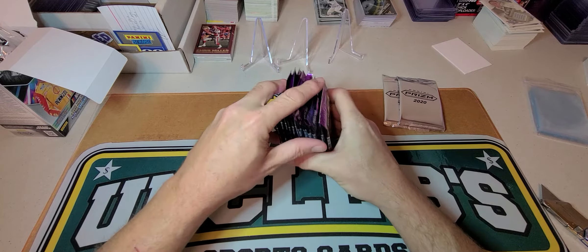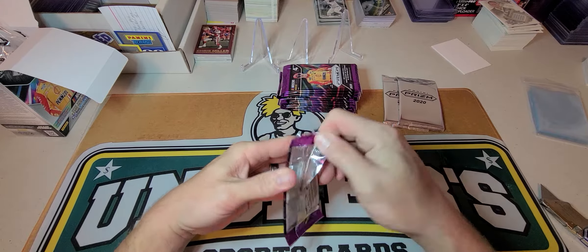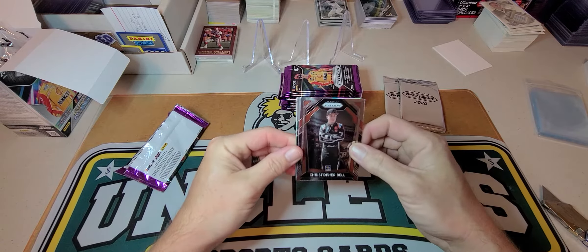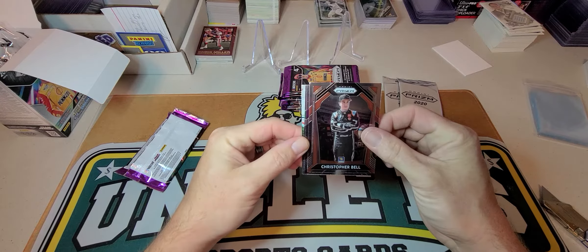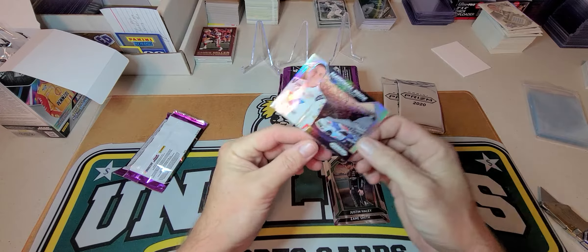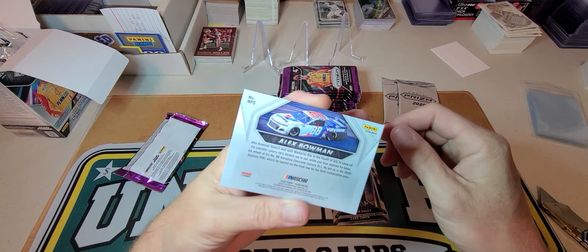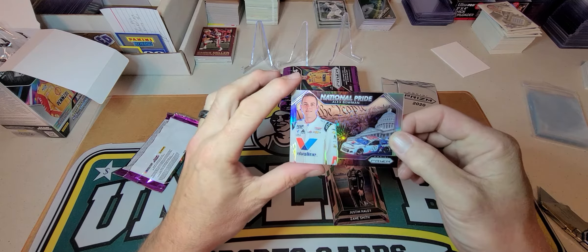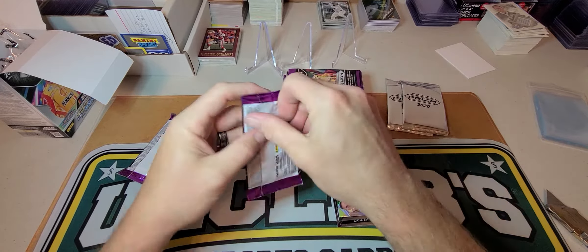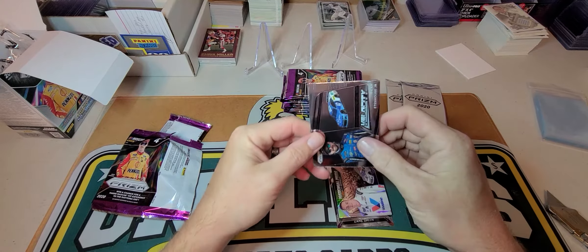There's color blasts too. I don't really know what the odds are to find them in these blasters — there are odds on the box but nobody can read that. All right, let's go ahead and open both of them up. Nothing's got a curve in it. Put our bonus prisms over there and we'll get to breaking, see what we can find.